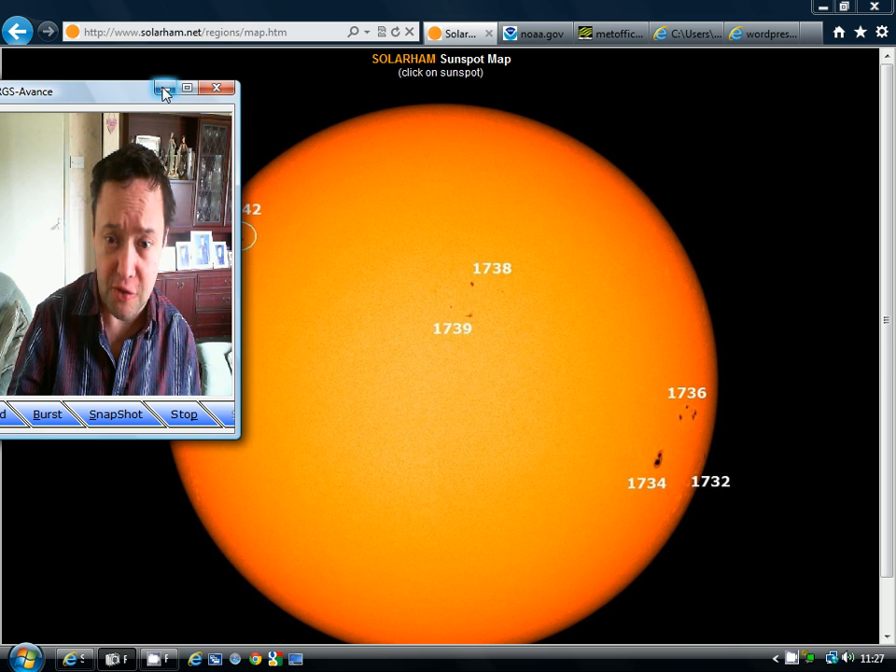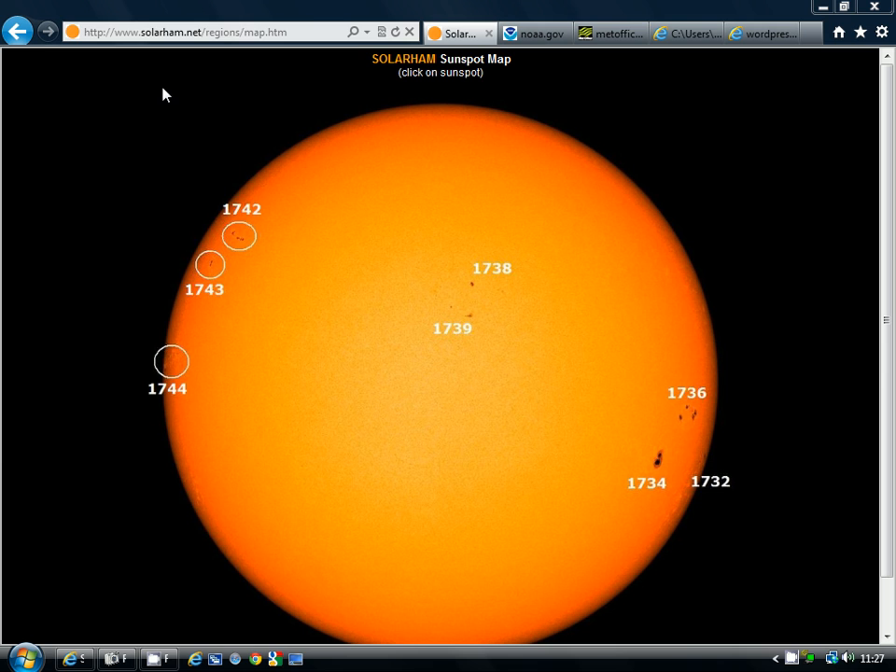We're going to start off by having a look at the Solar Disc today. This is from the website solarham.net — you can find this on my links page. This is the current view of the Solar Disc on our side. We have got some sunspots here, but we've actually got quite low solar activity just at the moment.